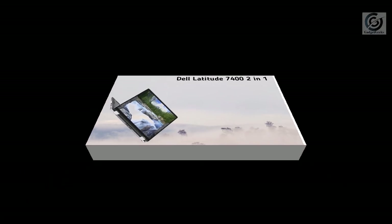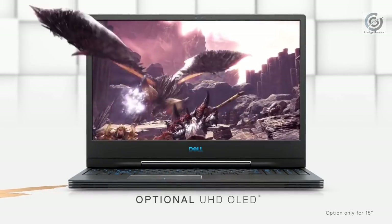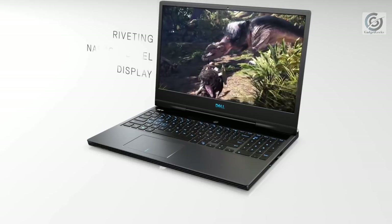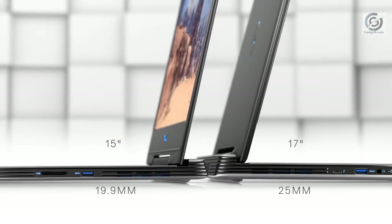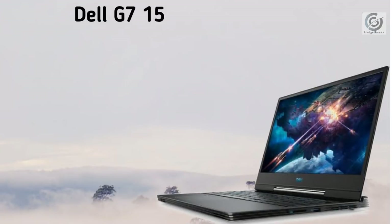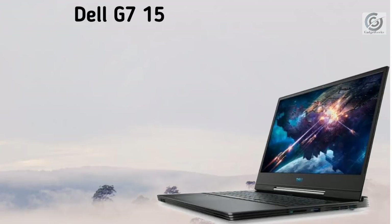Dell has upgraded its G series, and in 2019 Dell took all those powerful components and placed them in a slimmer chassis measuring under one inch thick in a gorgeous matte black finish. The new Dell G7 15 is powered by Intel Core i7 8th generation processor with 16 GB of RAM. You get an SSD option from 256 GB up to 1 terabyte. The display is 15.6 inch Full HD. As a gaming laptop, you get an NVIDIA GeForce GTX 1060 with 6 GB of VRAM, which is a powerful graphics option for gaming.